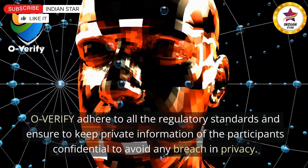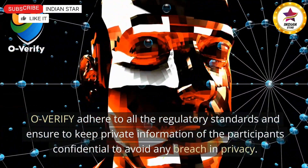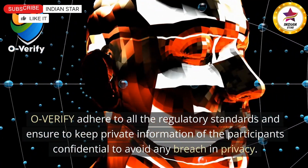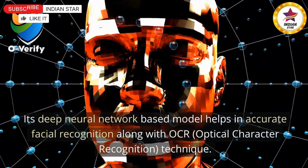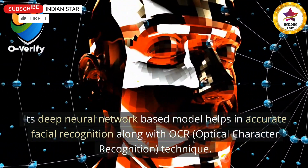Ensure to keep private information of the participants confidential to avoid any breach in privacy. Its deep neural network-based model helps in accurate facial recognition, along with OCR, Optical Character Recognition Technique.